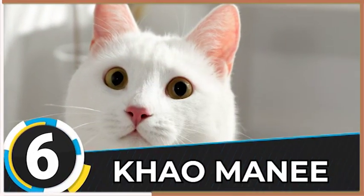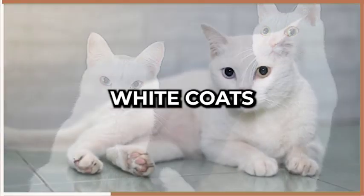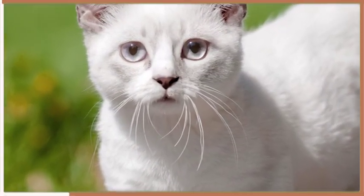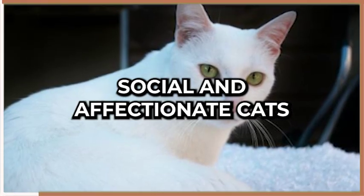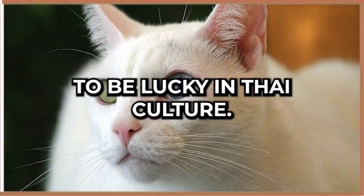Coming up at number six is the Khao Mani, a rare breed that originates from Thailand. These cats have pure white coats and are known for their striking blue or odd-colored eyes. Khao Manis are intelligent, social, and affectionate cats that love to be around humans. They are also considered to be lucky in Thai culture.